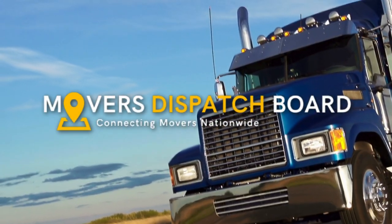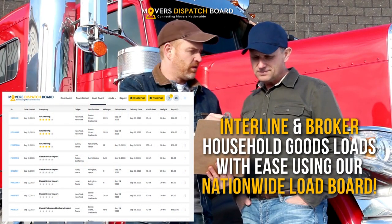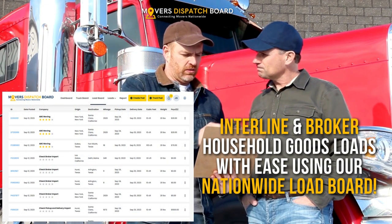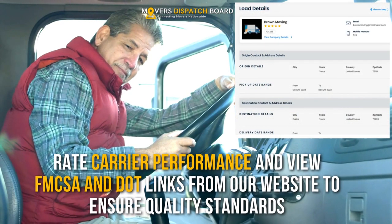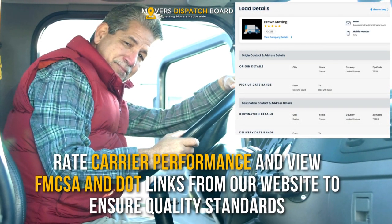Want to take your moving business to the next level? Look no further than Movers Dispatch Board. Interline and broker household goods loads with ease using our nationwide load board. Create load and truck posts instantly using our Excel and Zapier integrations. Rate carrier performance and view FMCSA and DOT links directly from our website.